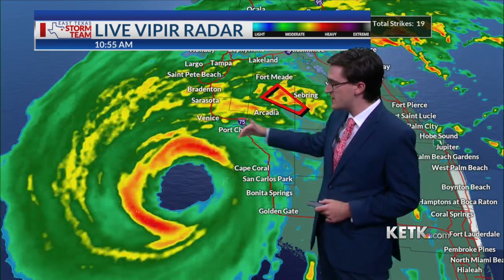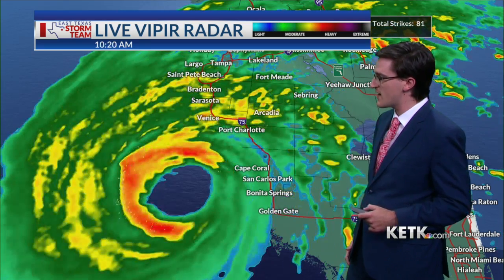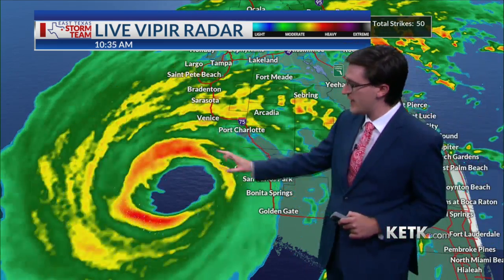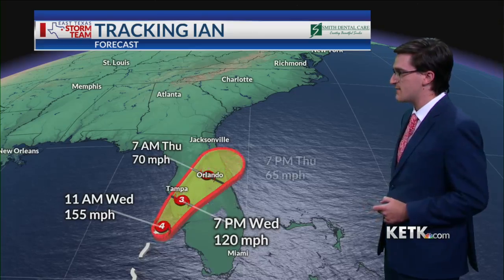Now they are starting to move in towards the Venice, Port Charlotte area, and Pine Island, Florida, is getting in on some very heavy rain. There's also a lot of lightning within this eye wall as well. Lightning is not too common when it comes to tropical systems, so when you have a lot of lightning with these storms, that is a good sign this is a very strong one and could continue to intensify over the next couple of hours until it finally makes landfall.